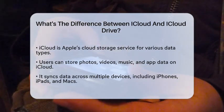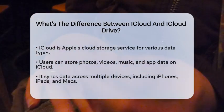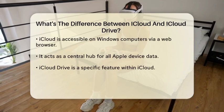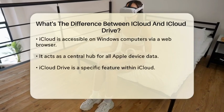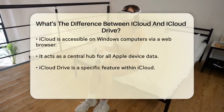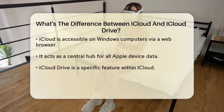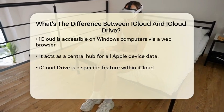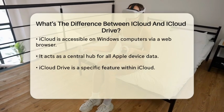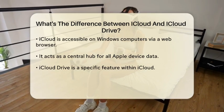iCloud is Apple's cloud storage service that allows users to store data such as photos, videos, music, and app data across multiple devices. It provides a seamless experience for backing up and syncing information, ensuring that your content is available on your iPhone, iPad, Mac, and even on Windows computers through a web browser. Essentially, iCloud serves as a central hub for all your Apple device data, making it easy to keep everything in sync.